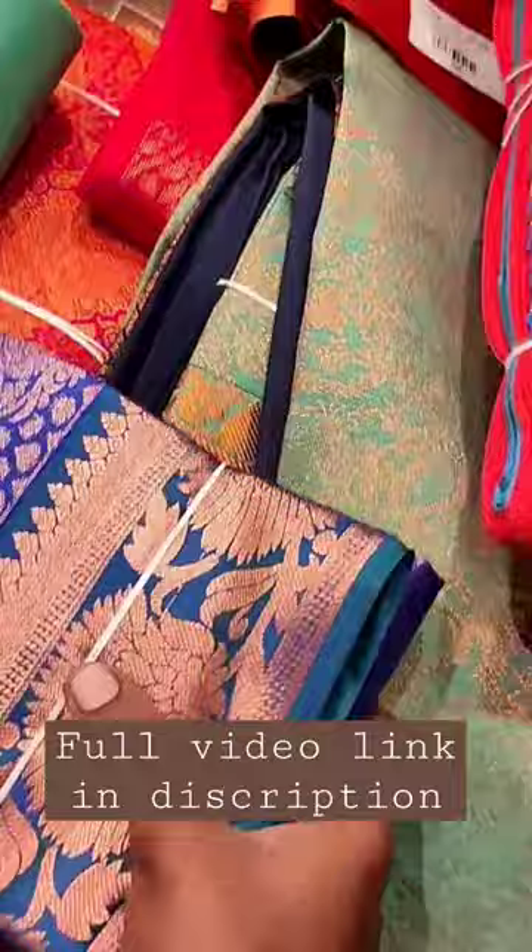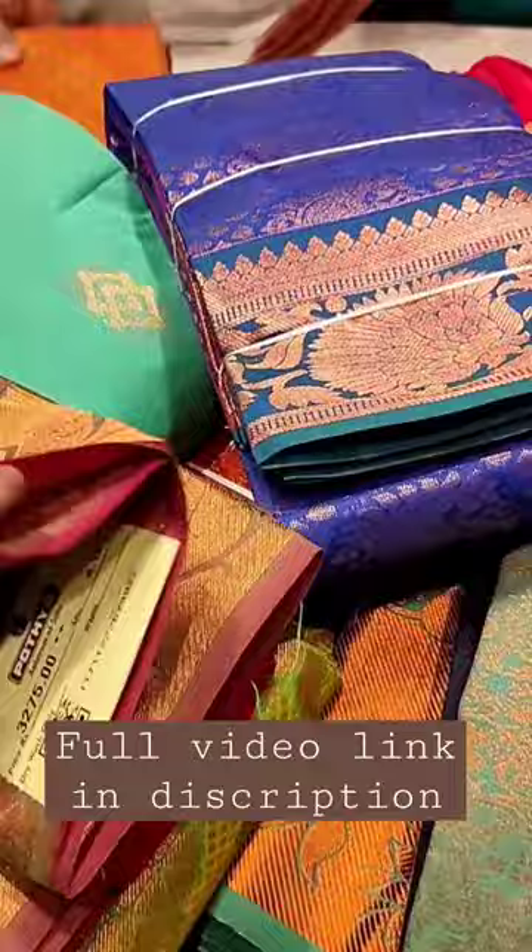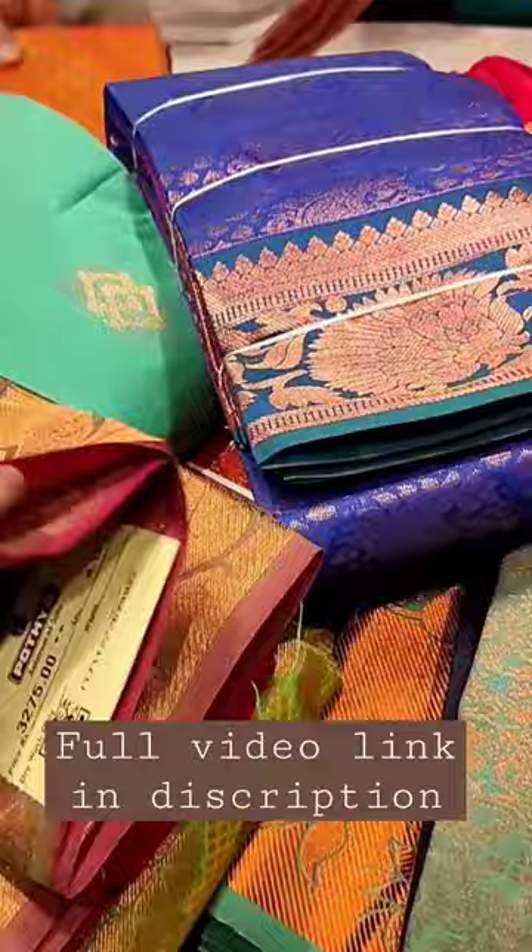This is the gift sari in the 2300 range. We are going to show our grand function and wedding reception function collection. This is the 3200 range.